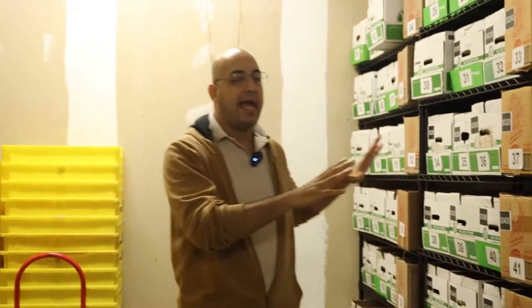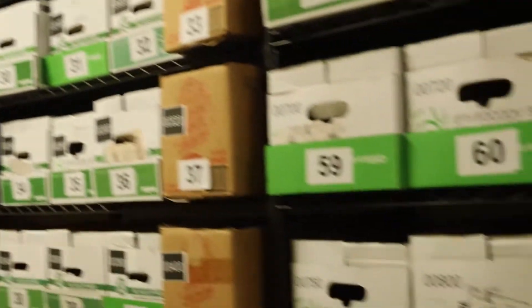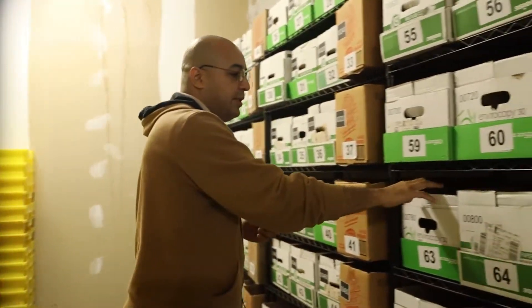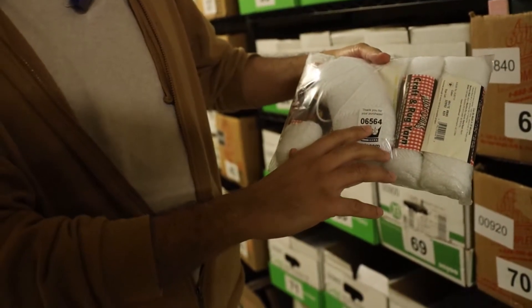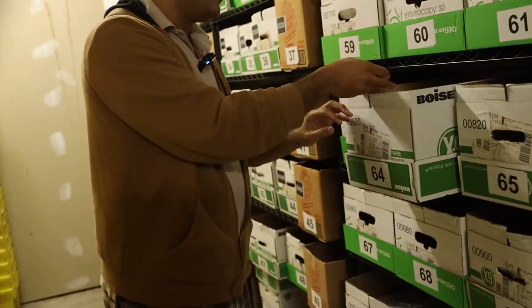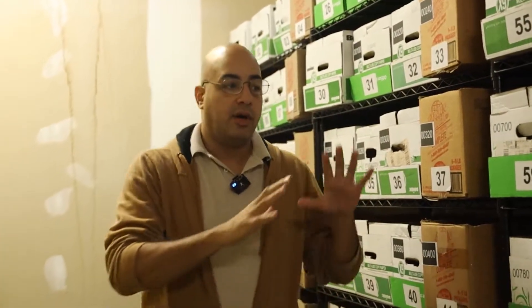The first one I want to talk about is our static inventory system. What you can see here is all these boxes are numbered from 1 to 100, or really 00. We make sure that every single item is numbered with an inventory number — you'll see here that this one has 06564. We take the last two digits and put them in here.